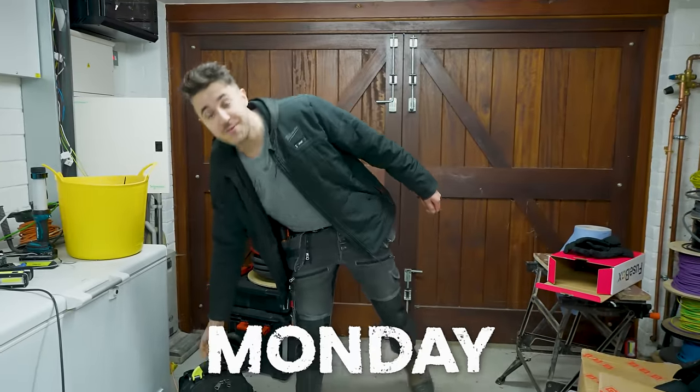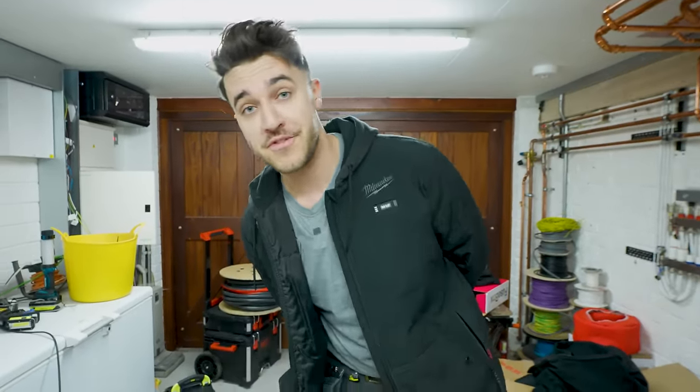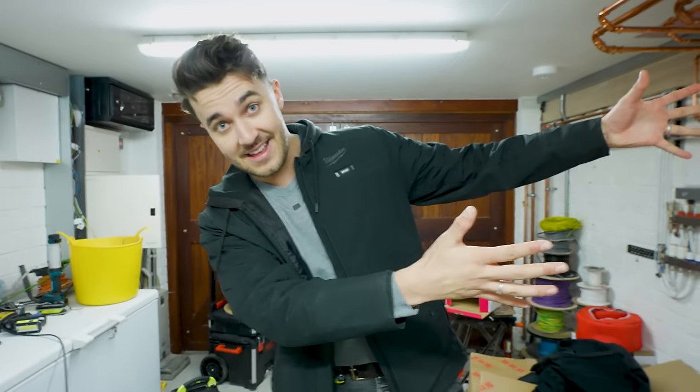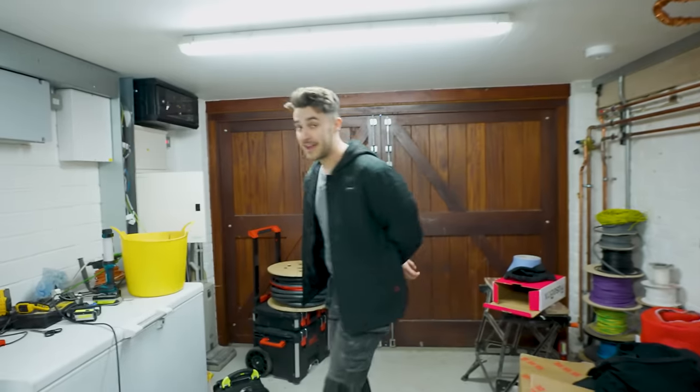So this week we've got an exciting little project on because we've got multiple projects on across multiple different sites. And the exciting thing is we've got Chester here. Good morning, fellow oinkies.